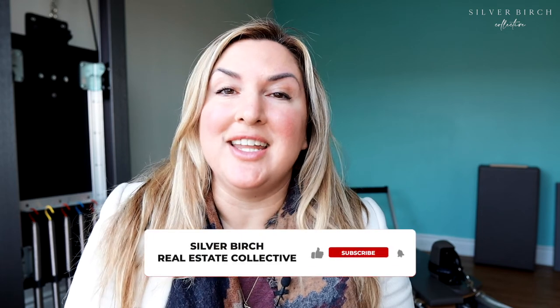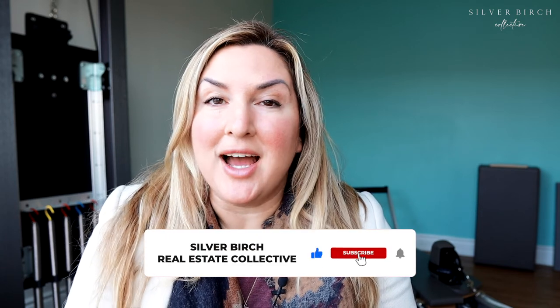Thank you so much for watching. I hope that you enjoyed this episode. If you haven't yet, follow us on YouTube at Silver Birch Collective and follow us on Instagram at Silver Birch Collective as well. See you next week.